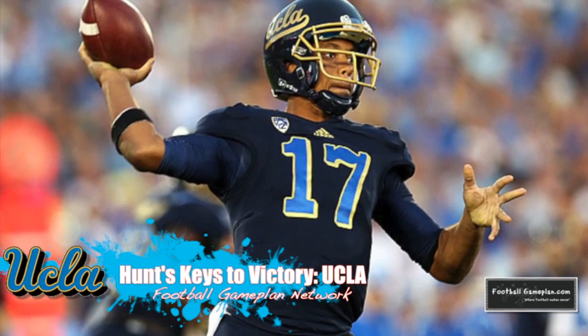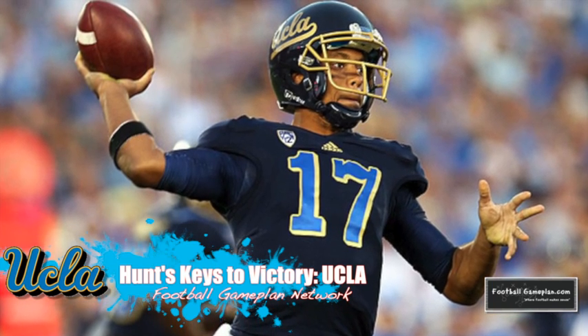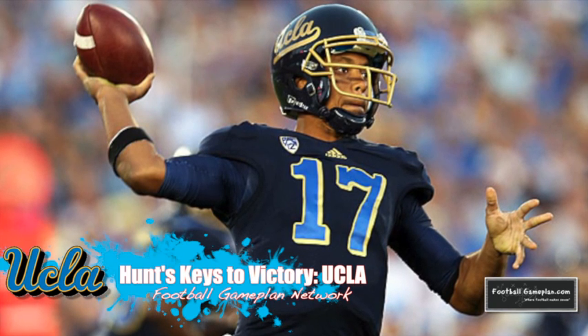Virginia Tech wants to get aggressive and play downhill. If Brett Huntley can expand the field both horizontally and vertically, then the Bruins can have a lot of success both running and throwing the football versus Virginia Tech.